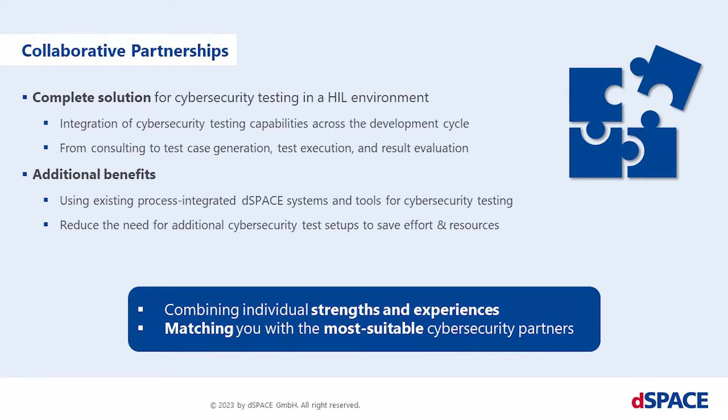Together, dSpace and partners provide a complete solution for cybersecurity testing in a hardware-in-the-loop environment — from test strategy to test case generation, execution, and result evaluation. Use your existing or new dSpace systems to integrate cybersecurity testing into your development cycle. Benefit from established and process-integrated test platforms. Together with our partners, we combine our individual strengths and experiences to provide you the most suitable solution depending on your specific constraints and demands.